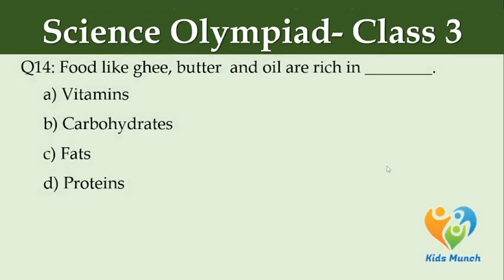Foods like ghee, butter, and oil are rich in — Option A: vitamins, Option B: carbohydrates, Option C: fats, Option D: proteins.